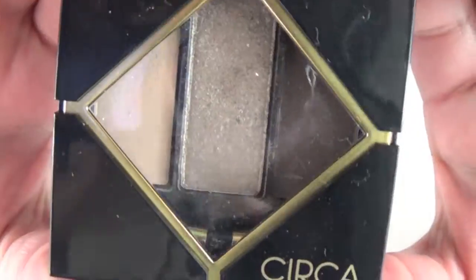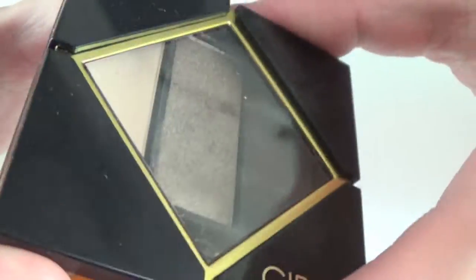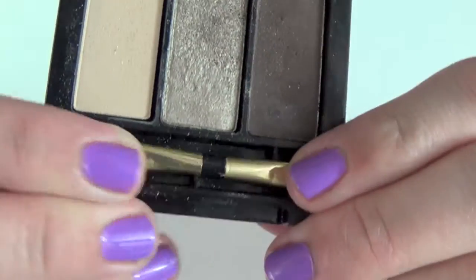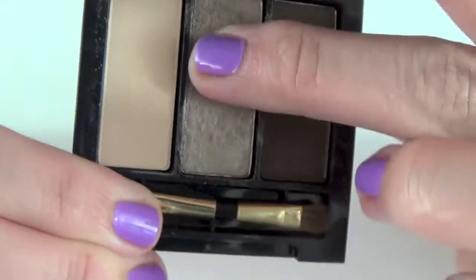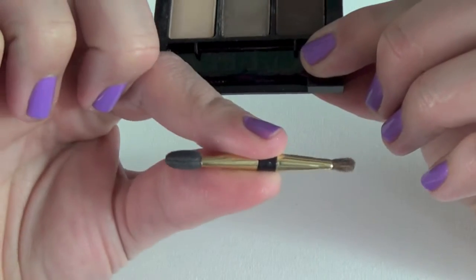Because I wanted to create a full look, I also picked up an eyeshadow trio. They have single eyeshadows, but then they have six of these trios available — three colors in a compact that matches the look of the lipstick packaging. This particular trio is called Provocateur. The eyeshadow line claims to be weightless, true to color, a pressed powder pigment, with one shade for highlighting, one for lining, and one for shading. It also claims superior blendability and smooth, even application.